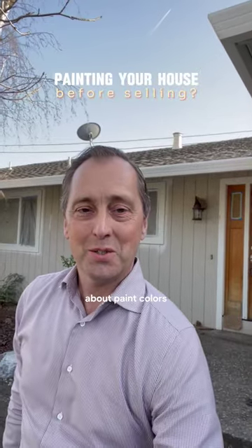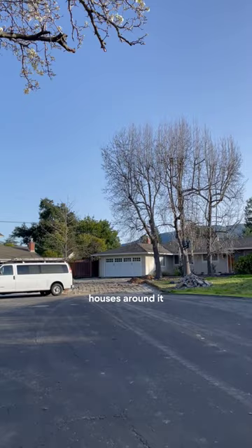Are you worried about paint colors and putting the wrong paint color in your house when you're ready to make a change? We've just listed this house and we're putting it on the market very, very soon. It's got this kind of taupe color, which a lot of the other houses around it also have the same color.